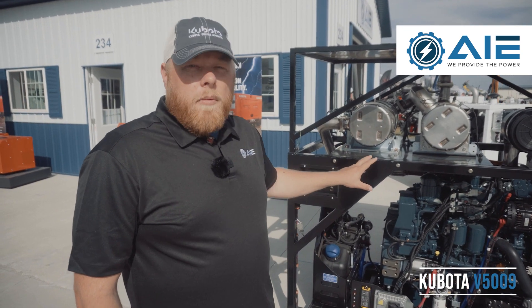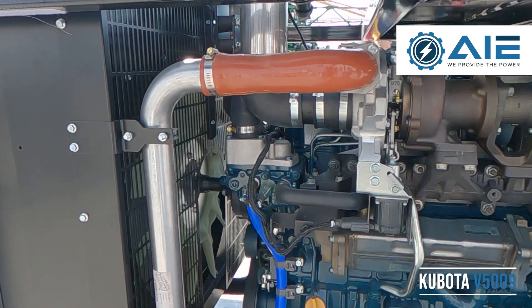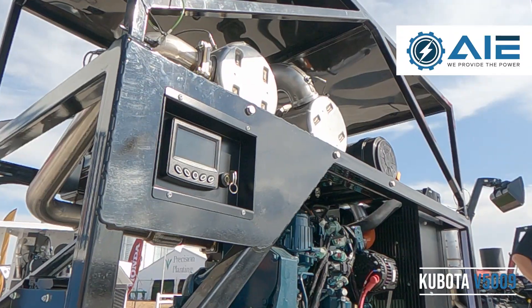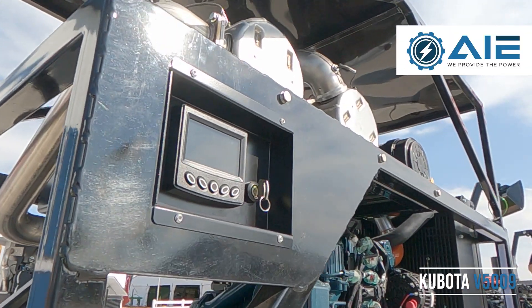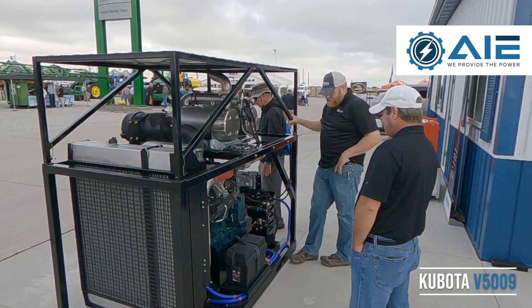It also features automatic hydraulic valve lash adjusters, so no more valve lash adjustments. Minimal maintenance is required for the engine, as well as a front serpentine drive system with a large 150-amp 12-volt alternator.